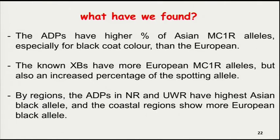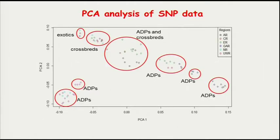In conclusion, we can say that the traditional local breed has a higher percentage of Asian MC1R alleles for black coat colour. However, in terms of the overall population, the European alleles are more prevalent — because the spotting allele also has a European background. In terms of regions, the upper west region and the northern region have the highest Asian black alleles.